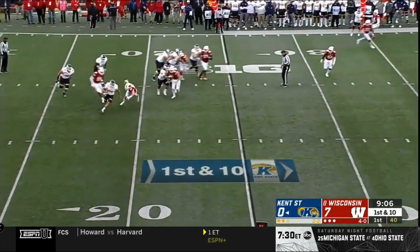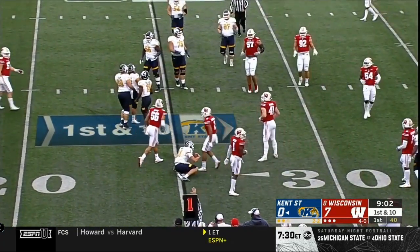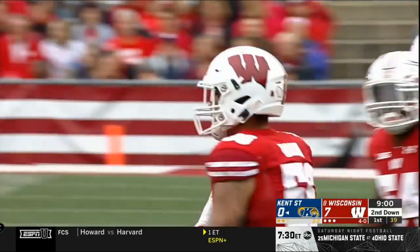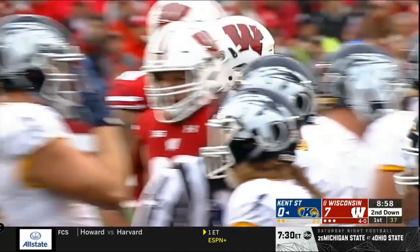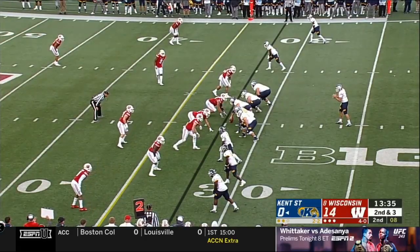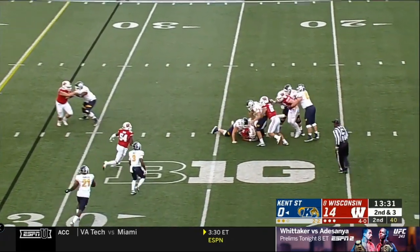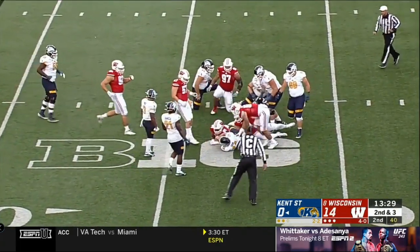Dustin Crum looking to throw on first down. He's being chased out of the pocket. Got out of one tackle, but he won't get out of two. Zach Vaughn, who has been very disruptive this year from his outside linebacker spot. Crum getting some pressure off the edge — he's going to be sacked for the third time.